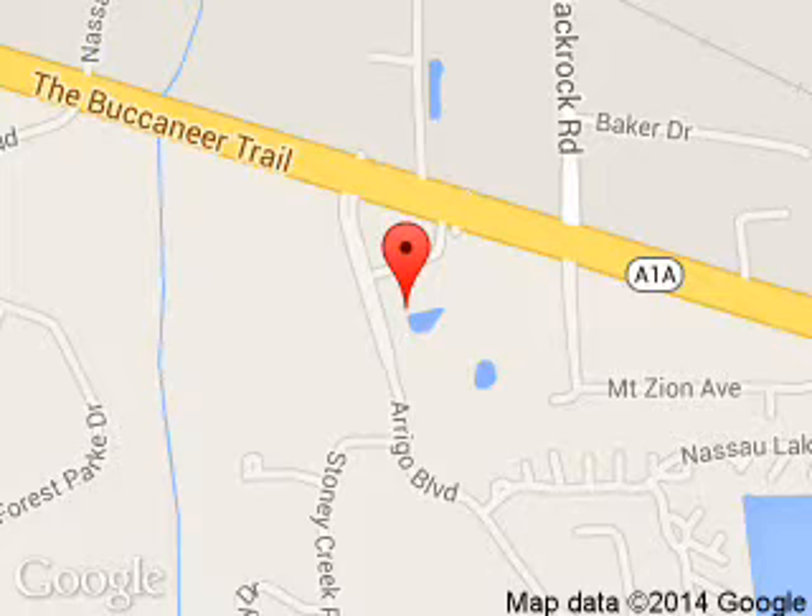You're located at 46464046 State Road 200, Yulee, Florida 32097.